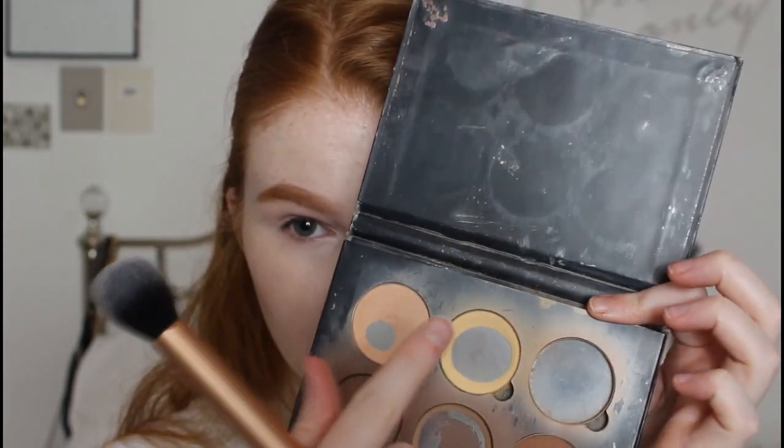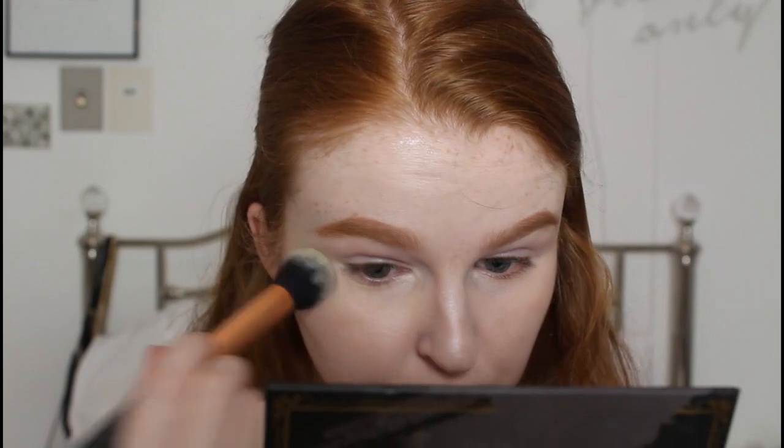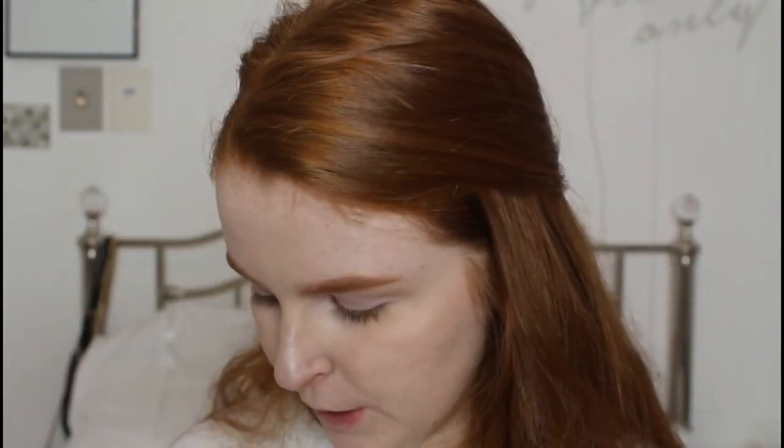I'm going to use the MAC cork eyeshadow on a 266 brush to fill in my brows. I look a little bit crazy right now! I use my Anastasia Beverly Hills banana powder - I did use another one but ran out, so I have to use this one now because the other one's too dark. This isn't a setting powder or a mattifying powder, but I just can't bring myself to buy another. I'm going to do a bit of my base but not all of it because I can't focus on it when I look like this.